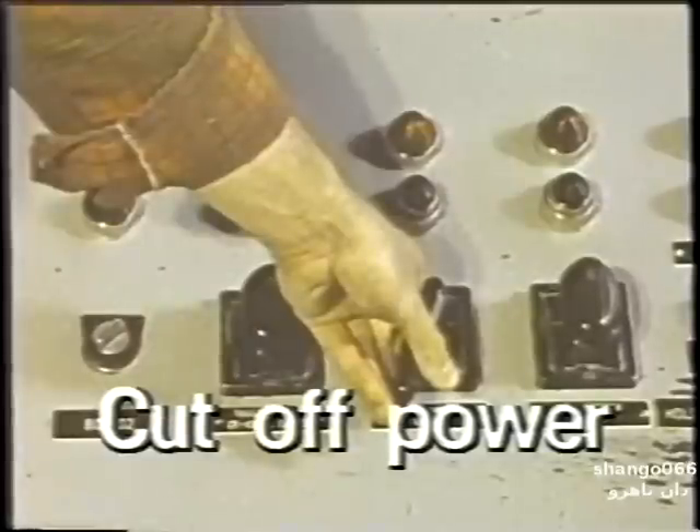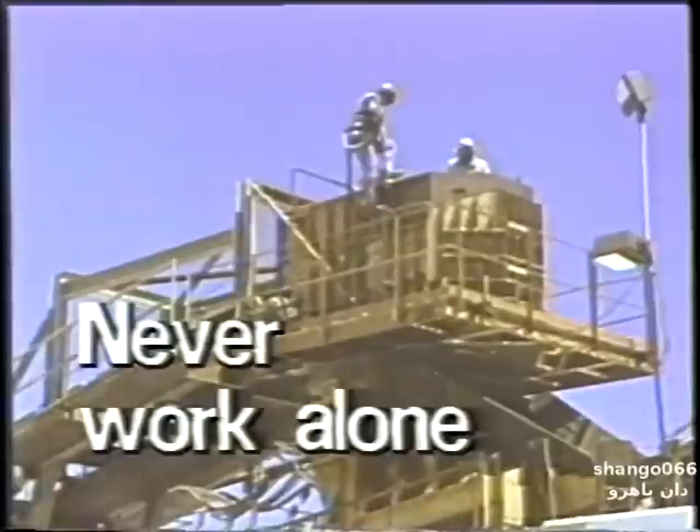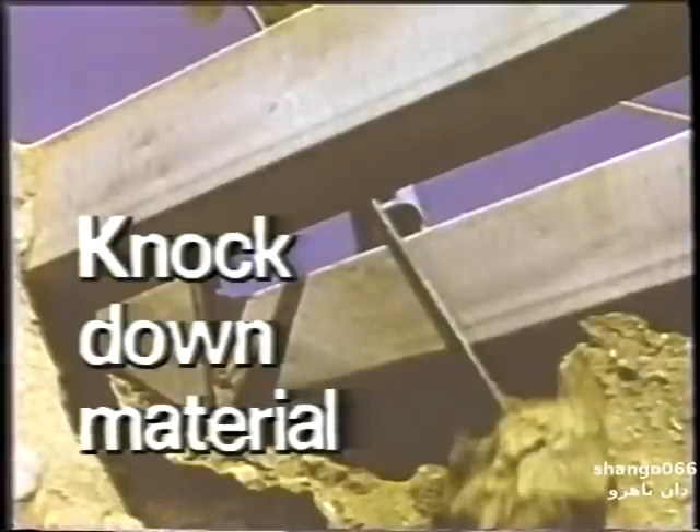Then lock out the supply and discharge equipment. Never work alone in a hazardous situation. Wear a safety belt attached to a safety line. The line must be snubbed securely and attended by a second person. Before you enter the dangerous area, knock down any material that could fall on you.